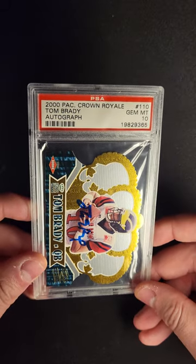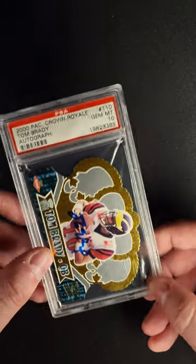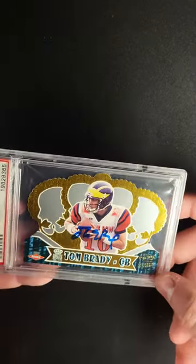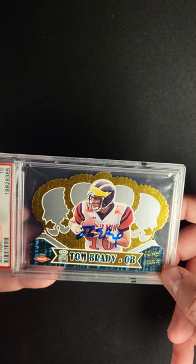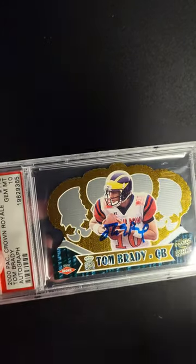In particular, a copy — an example — that is a Gem Mint 10. The autograph on this is flawless. You can see Tom here in his Michigan helmet. Authentic autograph down here on the right. Rookie logo here on the left.